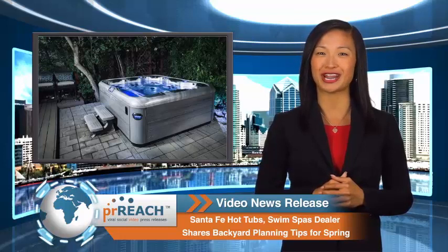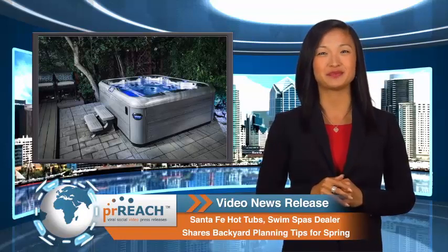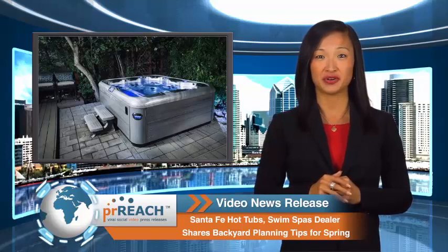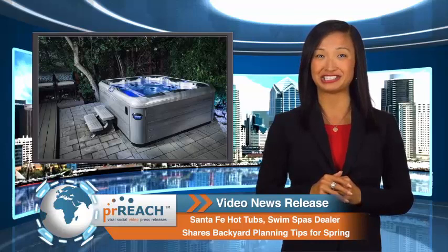Create the ultimate outdoor entertainment area with a hot tub. A hot tub is a special place for family gatherings, fun parties, and relaxation. With televisions, stereo systems, and lighting, the hot tub can truly become an outdoor entertainment center.